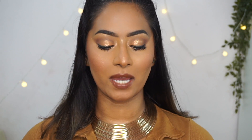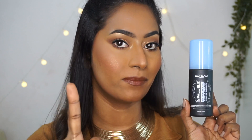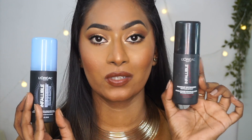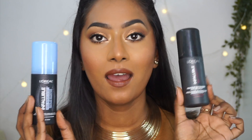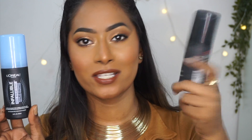The next one has to be one of my absolute favorite setting sprays for oily skin type. I'm talking about the L'Oreal Infallible Pro Spray and Set setting spray. I've been loving this setting spray for at least two to three years now. This used to come in a different packaging — this is how the older packaging used to look like, it's a complete matte setting spray bottle, and this one is the newer packaging.